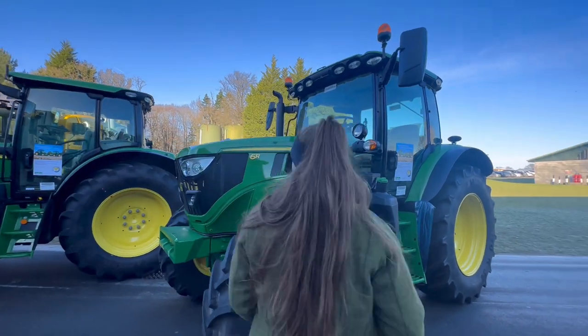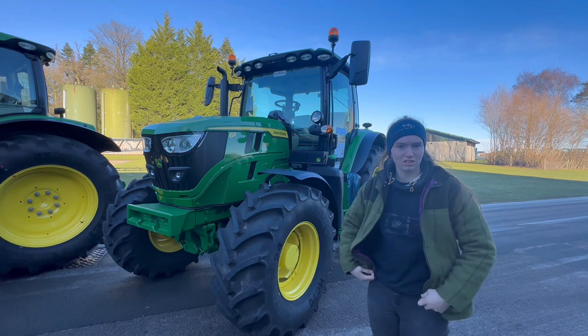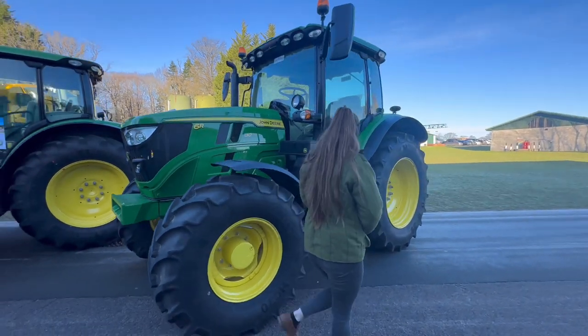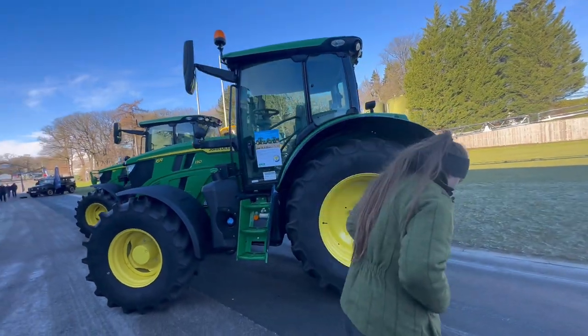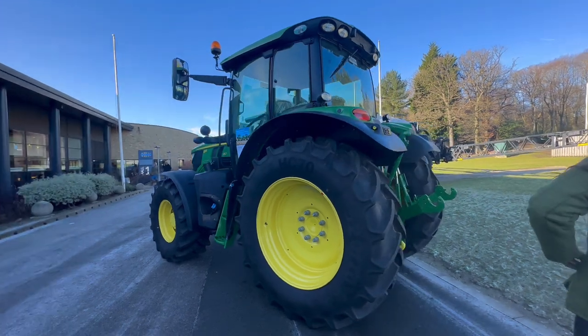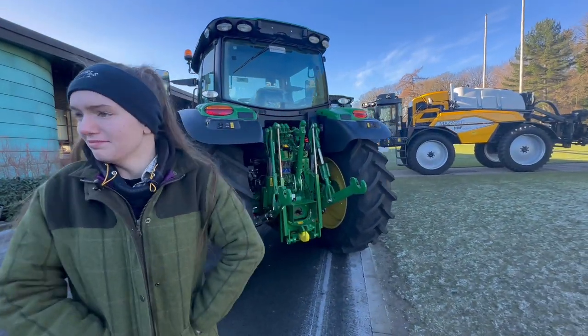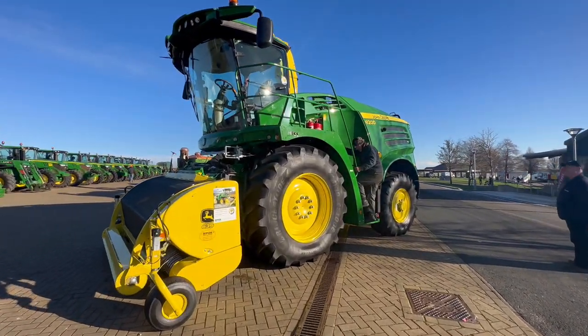There's the bonnet — looks a bit different, different mirrors. I don't think it's the ultimate edition, but the other tractors aren't they. Yeah, it's just the newer model isn't it. It's tidy though. Oh look at that forager — what a beast!